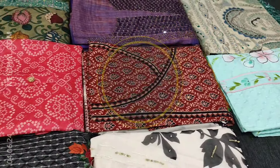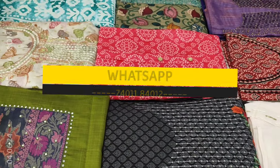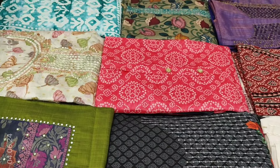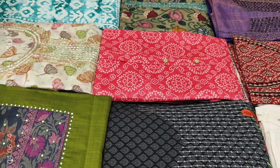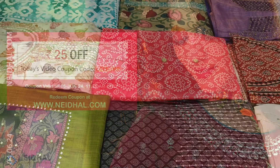You can place your order directly from our website or through WhatsApp. Viewers, kindly note that there may be a slight variation in color due to the lighting used for videography, hence we request you to consider the picture posted on our website for reference.